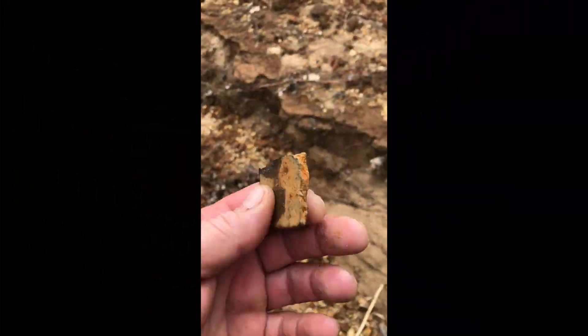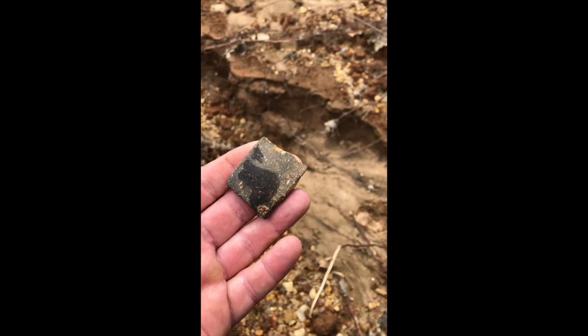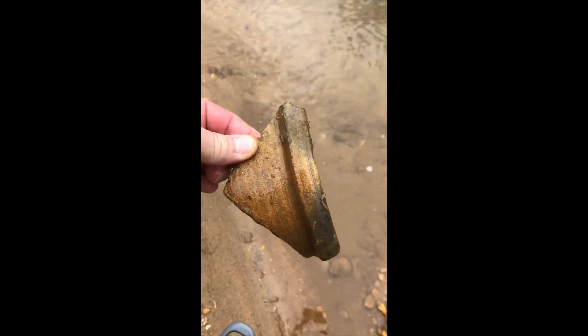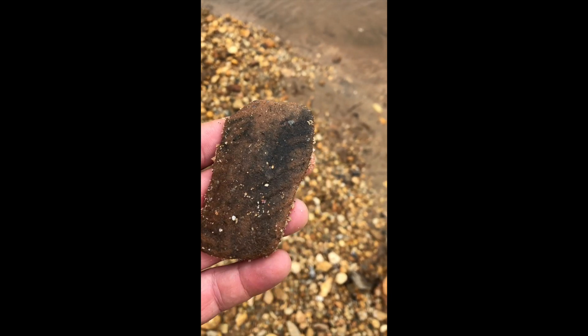A piece here, nothing on it that I can see. There's another piece of pottery — I don't think it's Native American but it's pretty old. Look, getting better. Got another piece here, some nice detail on it.